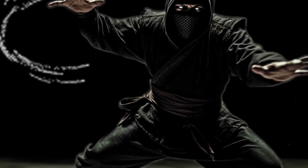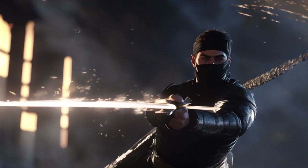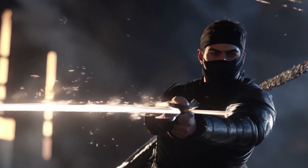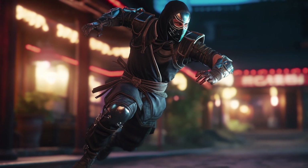Number four: the ninja were also skilled at using shuriken as a defensive weapon, deflecting incoming attacks or projectiles. This skill was particularly useful in situations where the ninja needed to evade or escape from an enemy, as it allowed them to create a window of opportunity to flee.